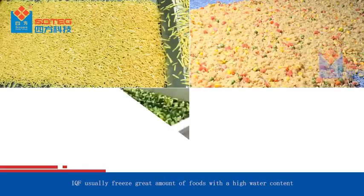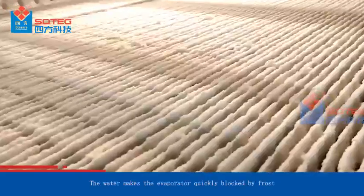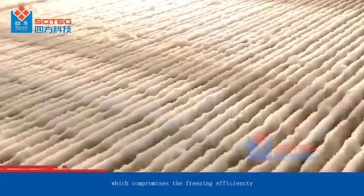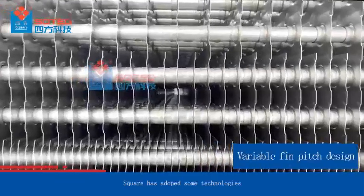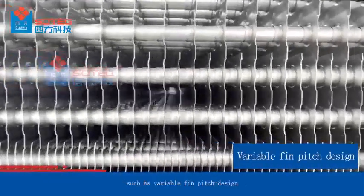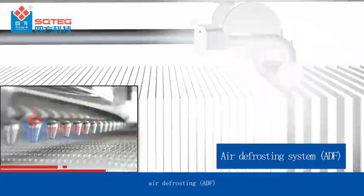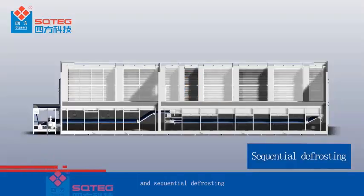IQF freezers typically process large amounts of foods with high water content. The water causes the evaporator to become quickly blocked by frost, which compromises freezing efficiency. To extend continuous production time and improve efficiency, Square has adopted technologies such as variable thin pitch design, air defrosting, and sequential defrosting.